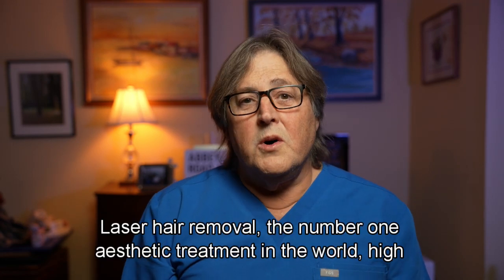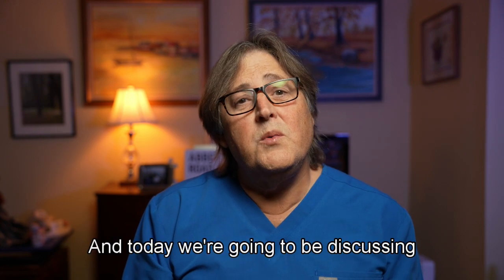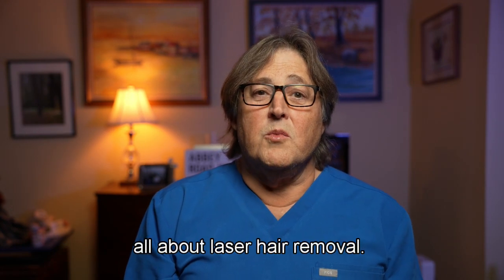Laser hair removal — the number one aesthetic treatment in the world. Hi, I'm Dr. Messina and today we're going to be discussing all about laser hair removal.